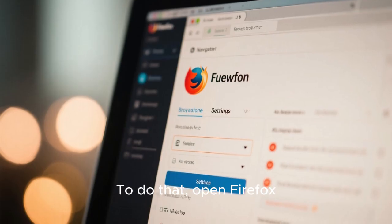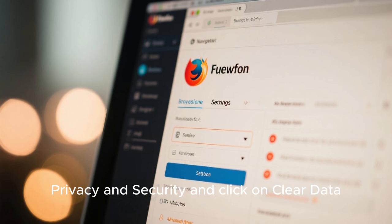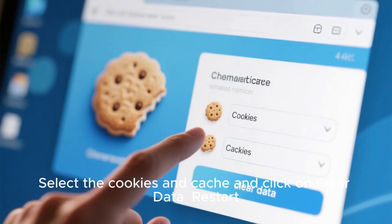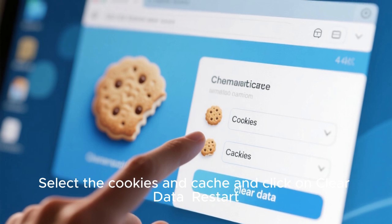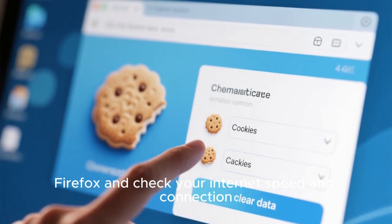To clear Firefox cache and cookies, open Firefox, click on the three dots, go to Settings, then Privacy and Security, and click on Clear Data. Select Cookies and Cache and click on Clear Data. Restart Firefox and check your internet speed and connection.